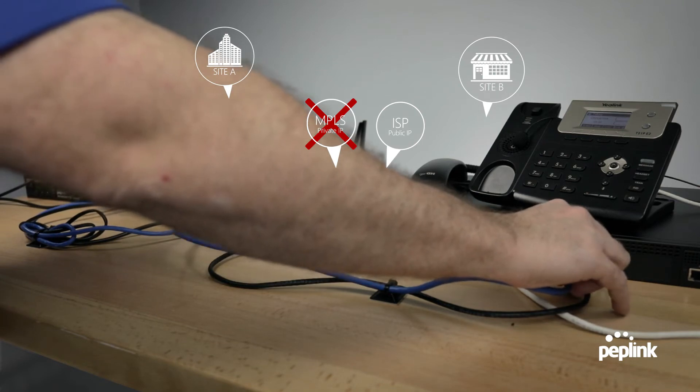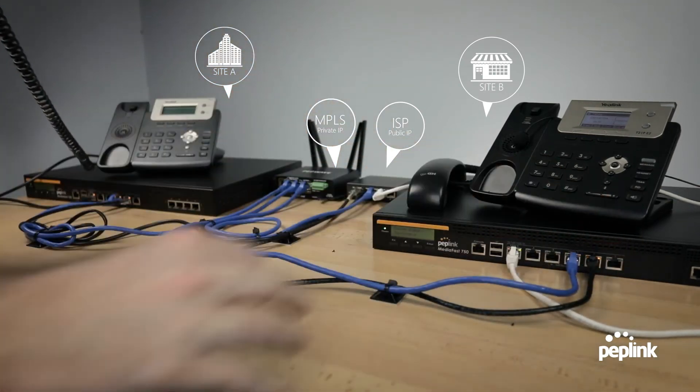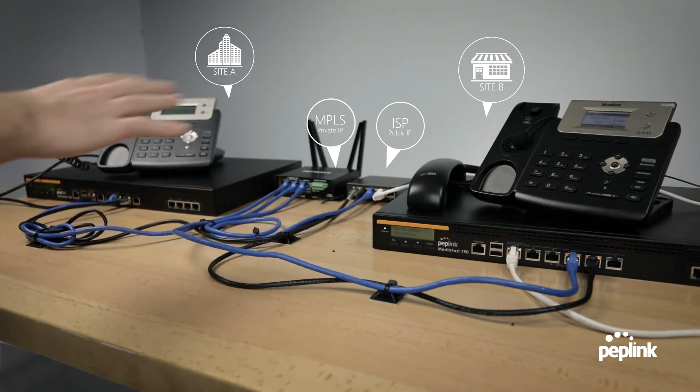Here we go, plug it back in. One, two, three, four, five. Again, smooth transition no matter which connection was removed.